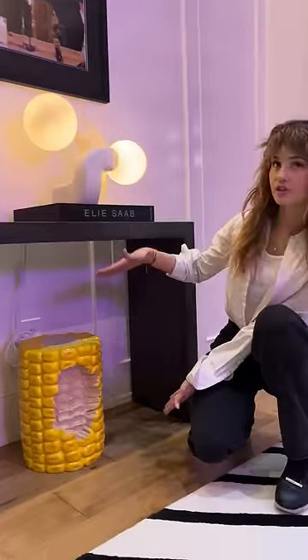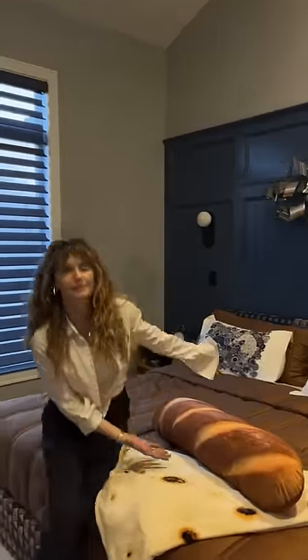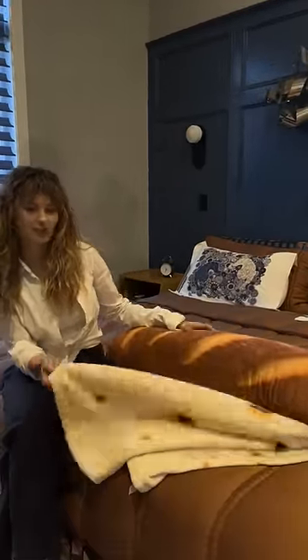It looks like other stuff. This is a footstool. This is a side table. This is a pillow that looks like a back end. And this is a blanket that looks like a tortilla.